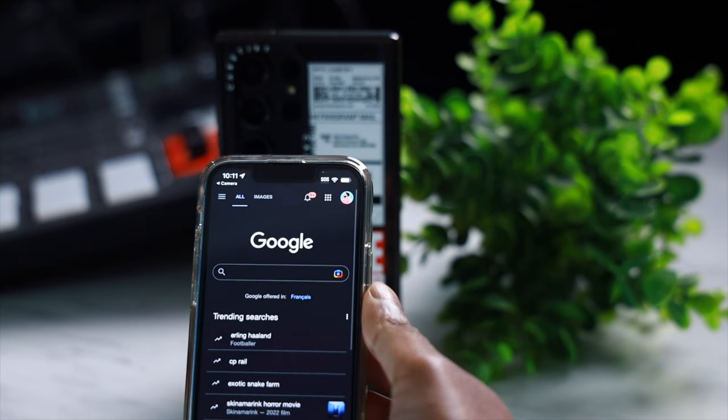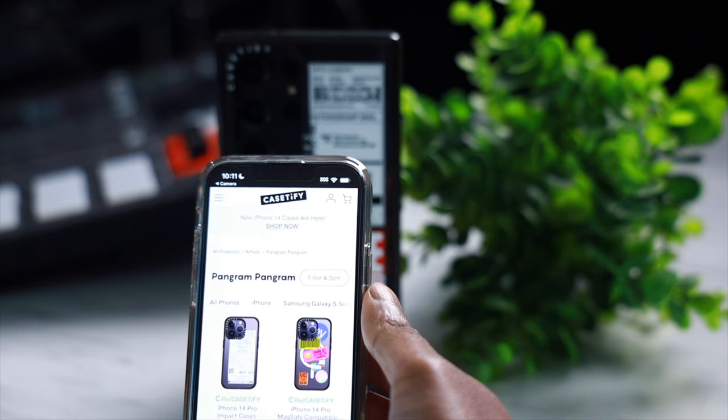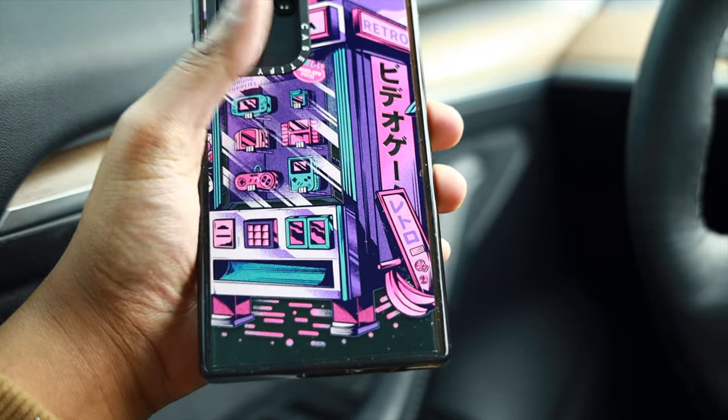And a fun fact — if you scan the QR code on this case, it takes you directly to Casetify's website, so a nice additional touch. A lot of you guys always ask about the print quality on these cases, and let me tell you, the print quality is top notch. This is not going to come off due to wear and tear. The print will last you for years on end, and by then you'll probably upgrade to a new phone anyway. You get what you pay for with Casetify.